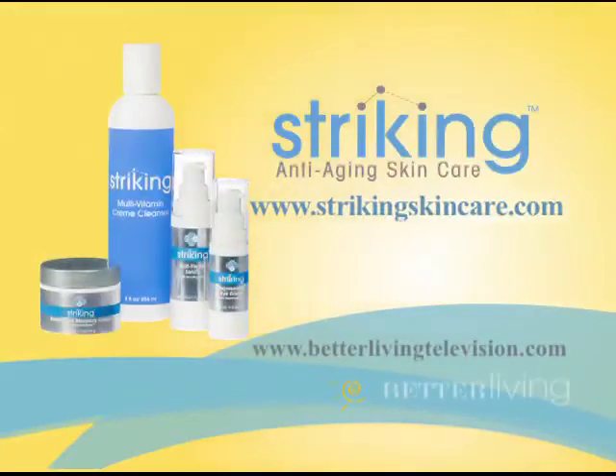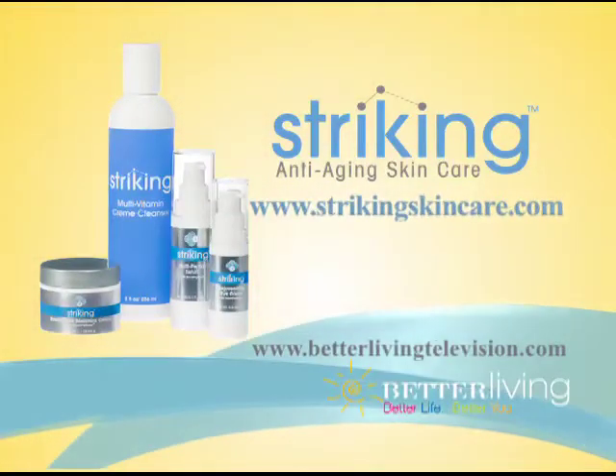Dr. Follett, thanks so much for sharing your secrets with us. For more information on smart peptide technology and skincare, you can visit strikingskincare.com and betterlivingtelevision.com.